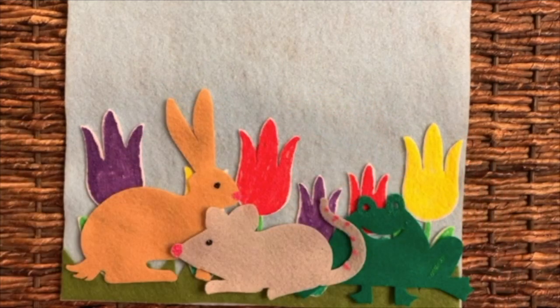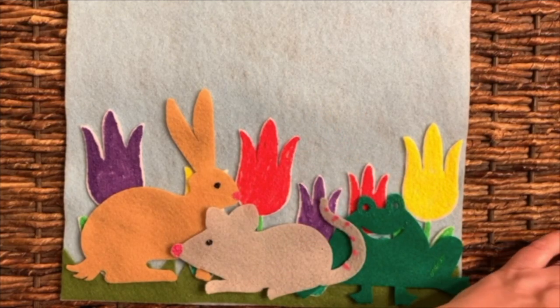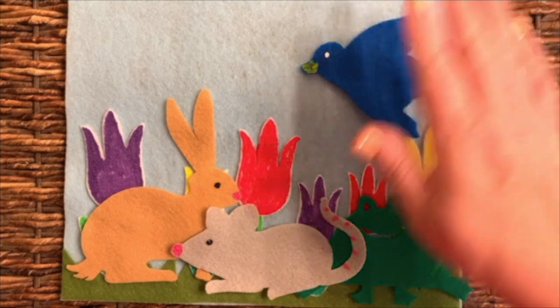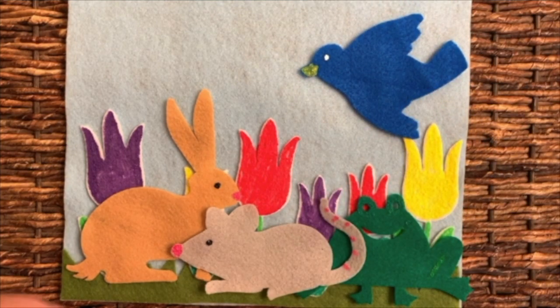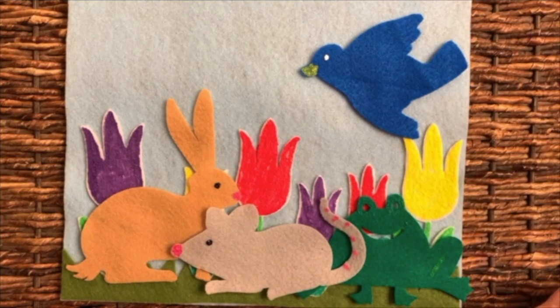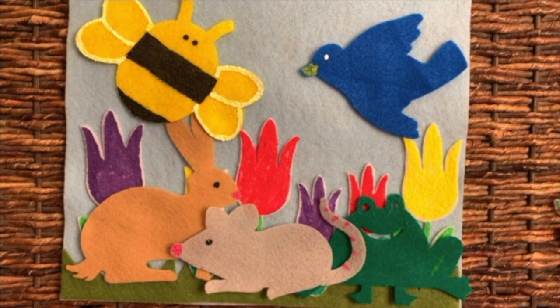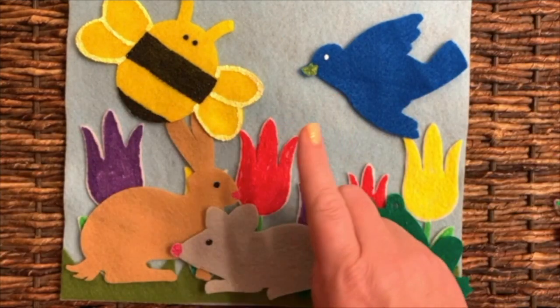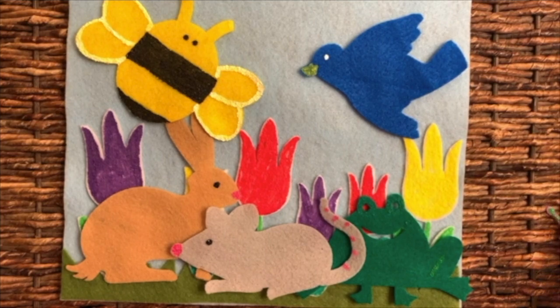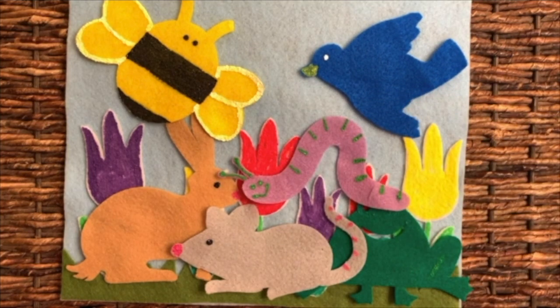There's something in my garden, now what could it be? I hear its funny sound — squeak, squeak, squeak. It's a bird I found. There's something in my garden, now what can it be? I hear its funny sound — bzz, bzz, bzz. It's a bee I found. There's something in my garden, now what can it be? I hear its funny sound — wiggle, wiggle, wiggle. It's a caterpillar I see.